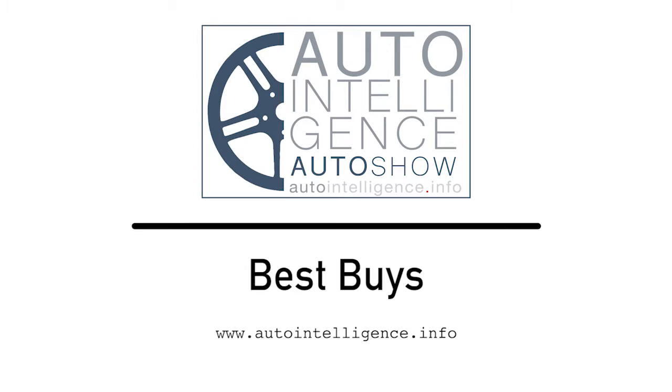If you're shopping for a car this month in the Rhode Island and Southeastern Mass area, you know it can be a complicated and time-consuming process. We've put together a list of some of the best car, truck, and SUV deals from local dealers in each vehicle category.